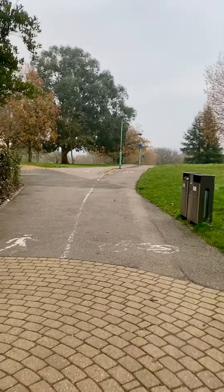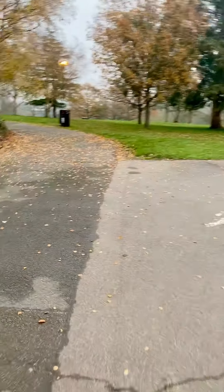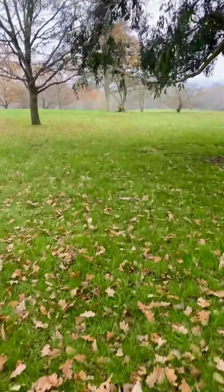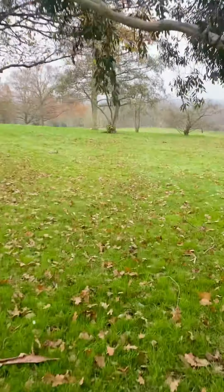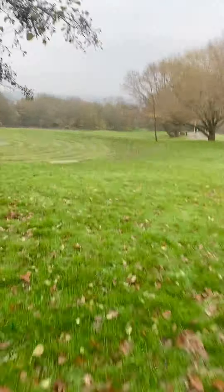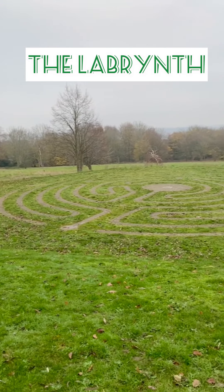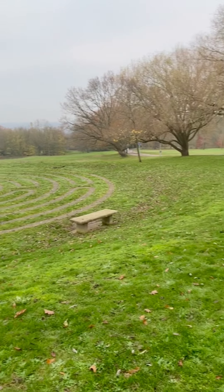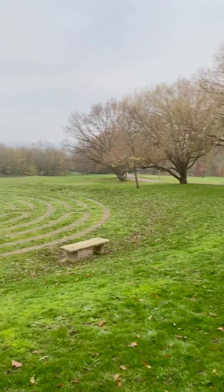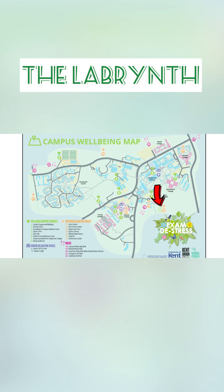The second outdoor relaxation space I'd like to show you is called the Labyrinth. You can find that on our university field — we have such a big green space right behind Templeman, which is our library. There's so many things you can do: take a walk to clear your mind, walk your dog, or in the summertime just come and lie down to relax. The Labyrinth is actually the only one you can find at any English university, so it's something special. You can find it on the bottom right of the wellbeing map.